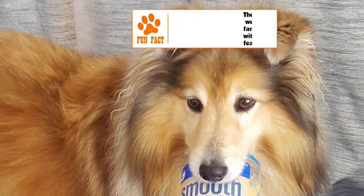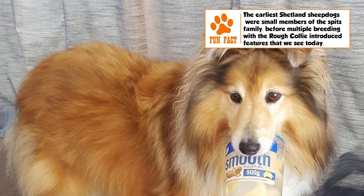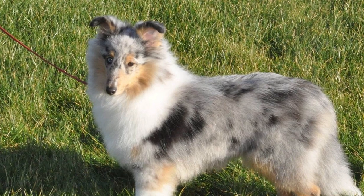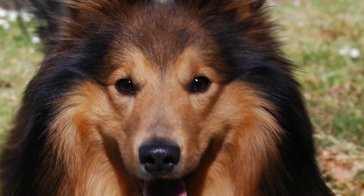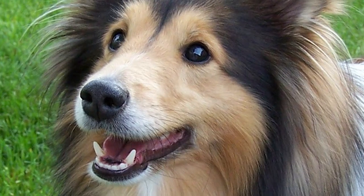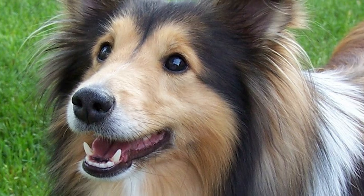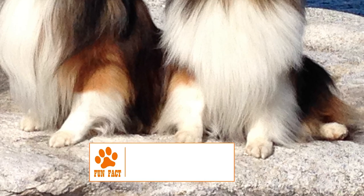The life expectancy of the Shetland Sheepdog is between 12 to 14 years. It is a generally healthy breed, though certain bloodlines might suffer from inherited diseases, and potential owners should do their background check. Some common ailments seen are cancer of the bladder, Collie eye anomaly, retinal atrophy, hypothyroidism, epilepsy, hip dysplasia, and skin allergies. The Shetland Sheepdog is like an alarm system that likes to cuddle.